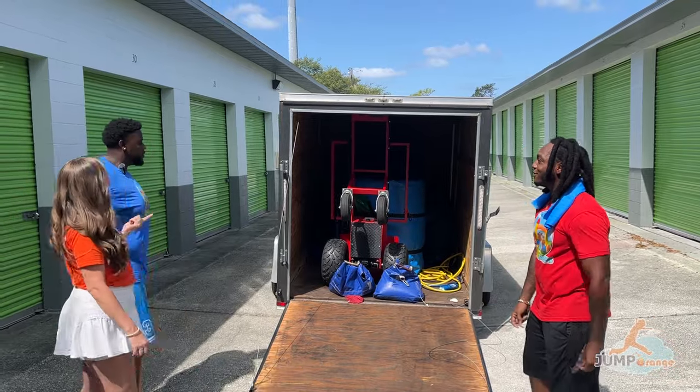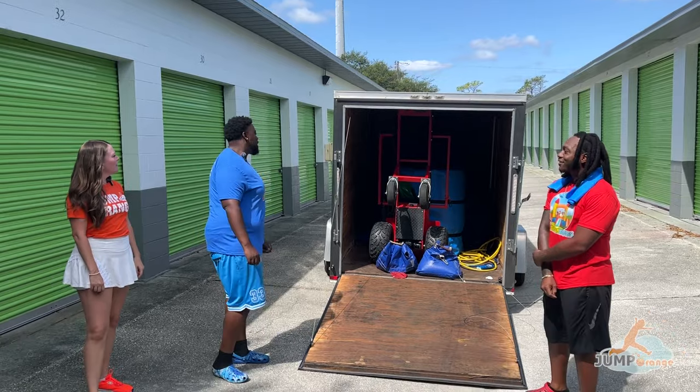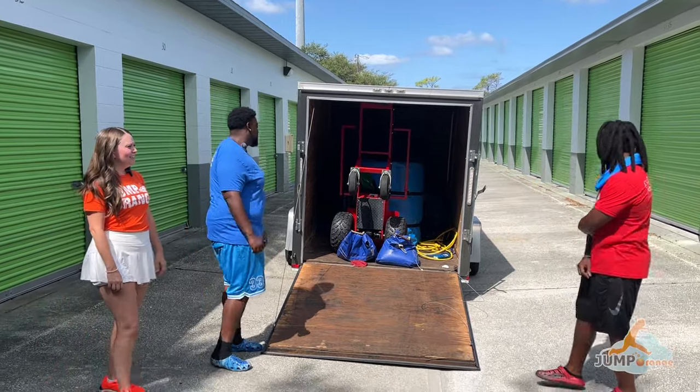What brand dolly is that, Keith? That's Badass Dollies right here. How do you like it? I love it — it's a game changer. It makes a big difference. It's a must-have, definitely worth it. If not, even just the incline of this ramp can slow you down when there's a 600-pound inflatable.